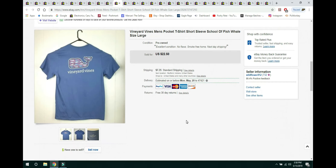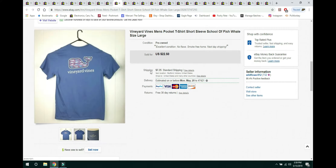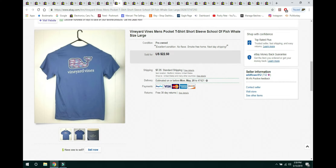This Vineyard Vines pocket tee — I showed the back because the front is kind of boring, and the graphic is on the back. It sold within a day. It was a size large and sold for $22.50, with the buyer paying $7.35 for priority shipping — sometimes buyers request priority shipping. Again, just stuck with the basics in my description. There's no need to make it harder on yourself.